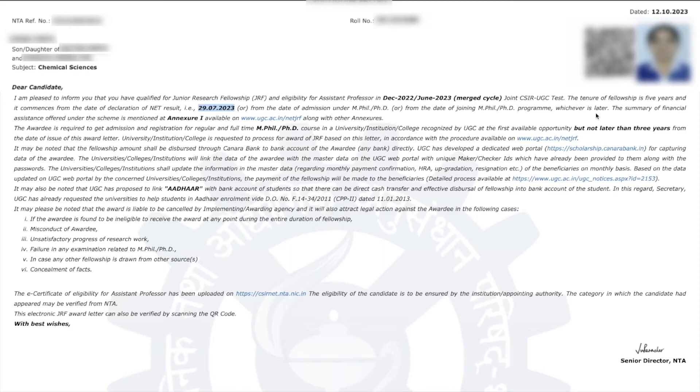You have to understand this carefully. If you have not joined PhD yet — you have just qualified your masters and are waiting to join as a PhD scholar — your JRF tenure will start from the date you join your PhD. But if you have already joined PhD and during your PhD you qualified this exam, then your fellowship will start from 29th July 2023. So your fellowship start date depends on whether you have already joined PhD or not.